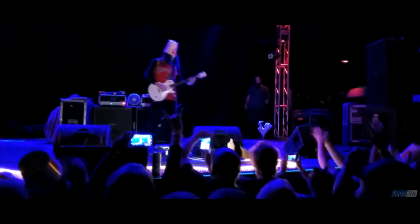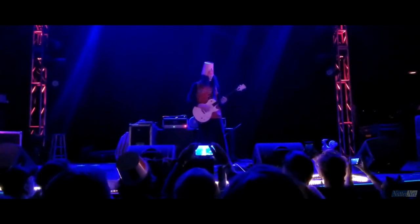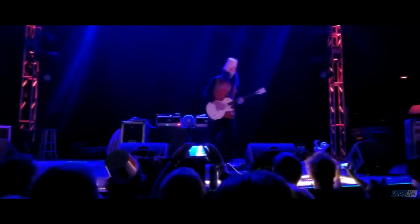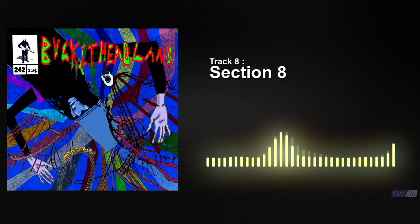Section 8 again delivers more of the same, and that isn't a bad thing. It's another solid riff versus shred trade off and it delivers. It's not as strong as the previous 3 tracks but still enjoyable.